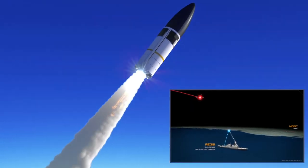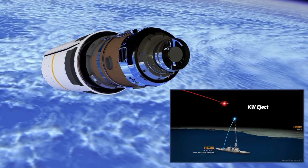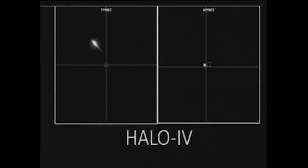A Standard Missile 3 Block IIA's MK-72 booster then ignited, engulfing the ship's deck in flames and punching the interceptor from the ship's vertical launch system and into space. After separating from its booster stages, the Block IIA's kinetic warhead independently homed in on the target using its onboard long-wave infrared seeker and attitude divert thrusters, making fine-tune adjustments along the way.